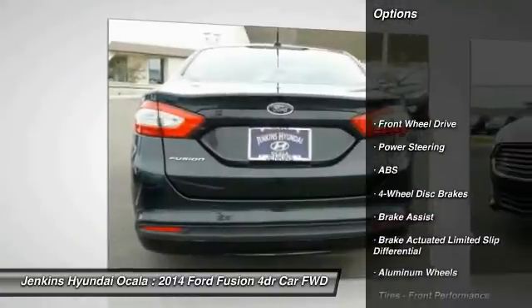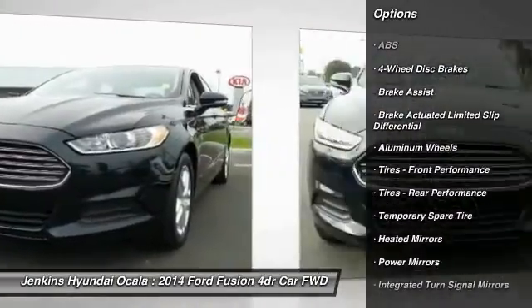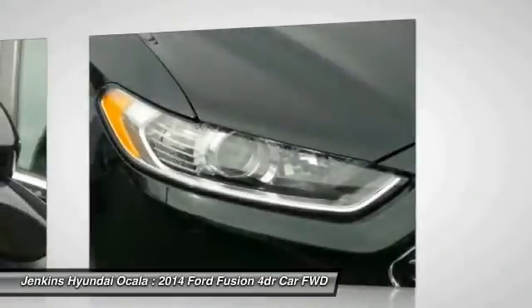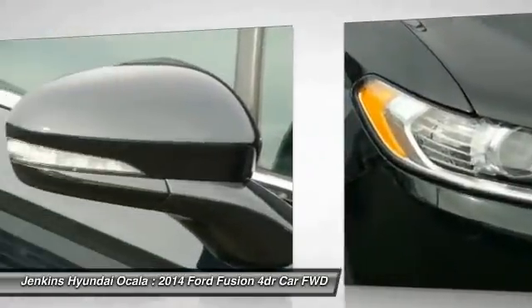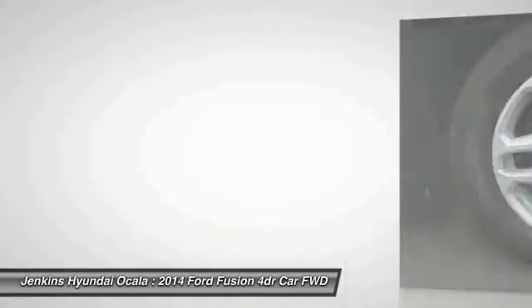Here are some of this vehicle's great options: stability control, keyless entry, traction control, anti-lock braking system, steering wheel audio controls, Bluetooth, power steering, adjustable steering wheel, driver airbag, aluminum wheels. Wouldn't you look great in this vehicle? Stop in today and see for yourself.